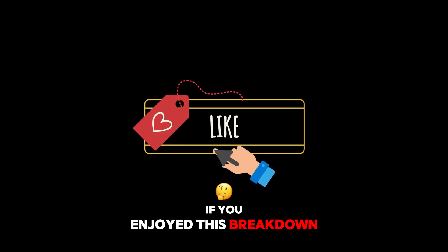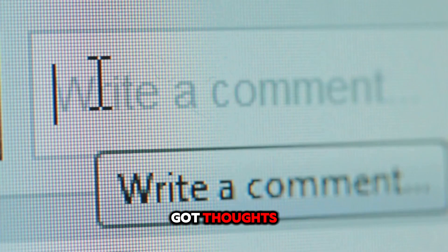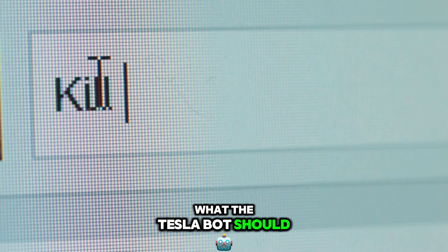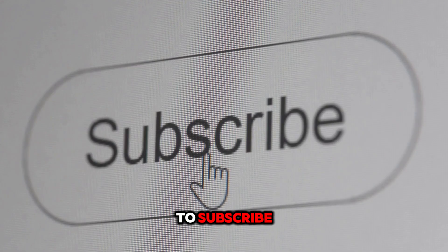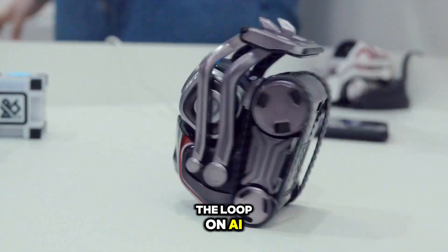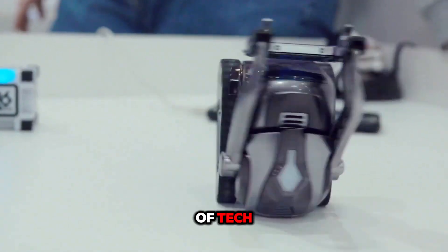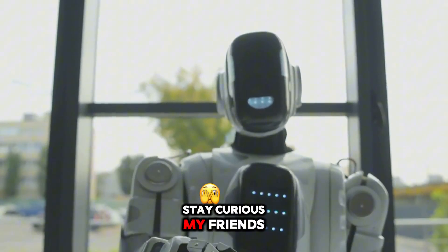If you enjoyed this breakdown, go ahead and hit that like button. And if you've got thoughts or wild ideas for what the Tesla bot should do next, drop them in the comments. Don't forget to subscribe — this channel is all about keeping you in the loop on AI, robotics, and the future of tech. Thanks for hanging out, and I'll see you in the next one. Stay curious, my friends.